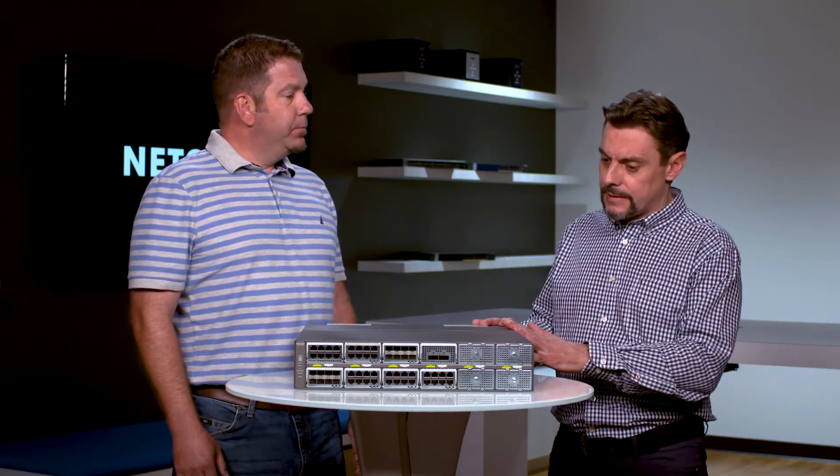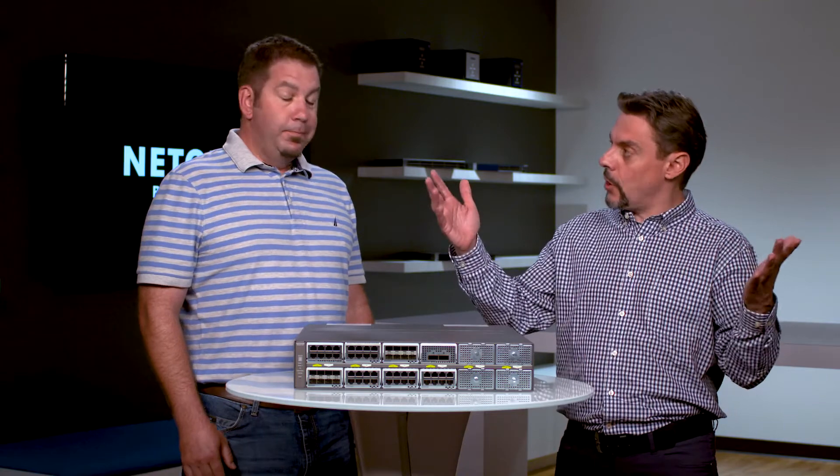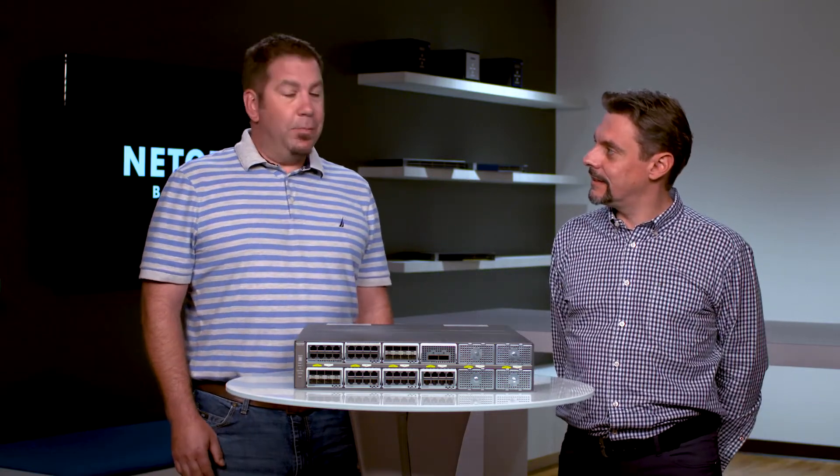So is that meaning that out of the box, this switch can actually connect those AV encoders and decoders, the management platform, and will that flow automatically? Absolutely, right out of the box. That is great news.